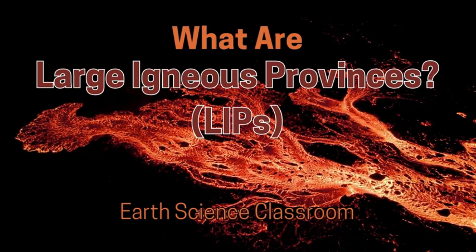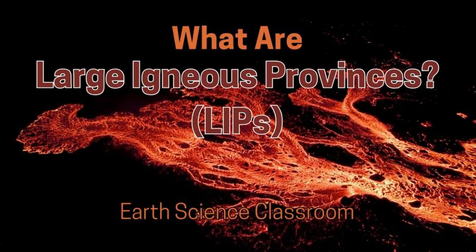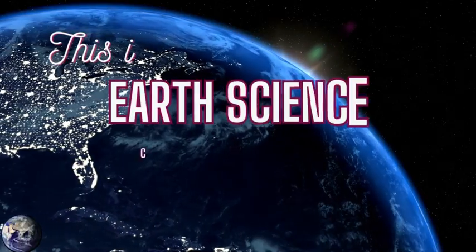Welcome back to the channel. This video is on geology, volcanology, magma, and we're discussing what a large igneous province is — an LIP. This is the Earth Science Classroom.